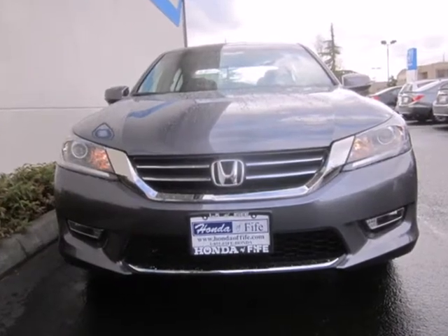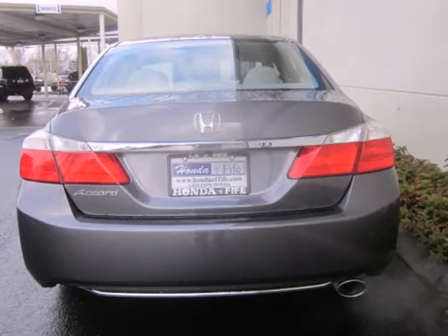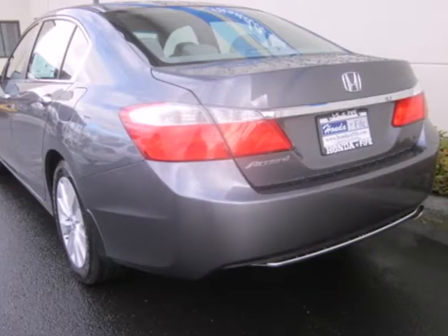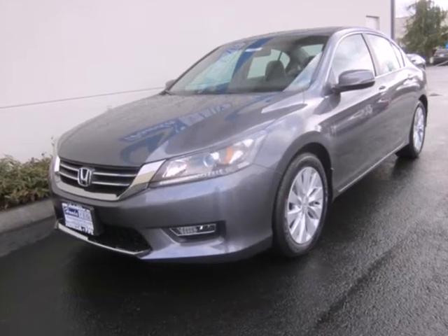This Accord sedan is packed with safety features to help protect you, including multiple airbags, stability and traction control, and anti-lock brakes. It also comes with climate control and parking assist. Take this spacious 2013 Accord sedan for a test drive today.